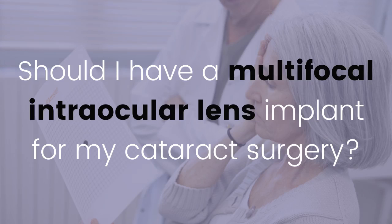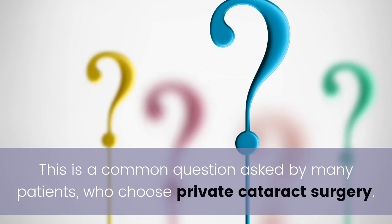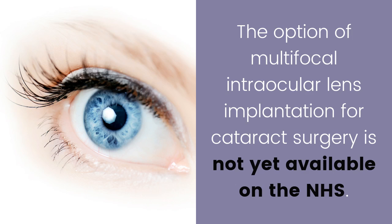Should I have a multifocal intraocular lens implant for my cataract surgery? This is a common question asked by many patients who choose private cataract surgery. The option of multifocal intraocular lens implantation for cataract surgery is not yet available on the NHS.